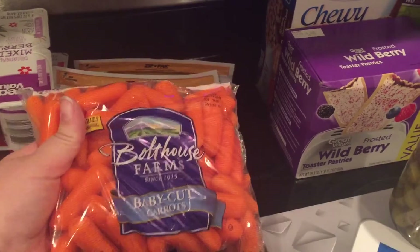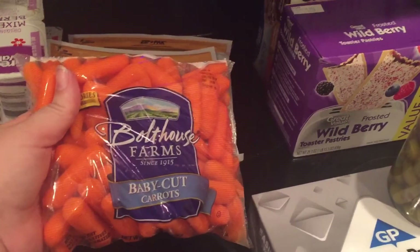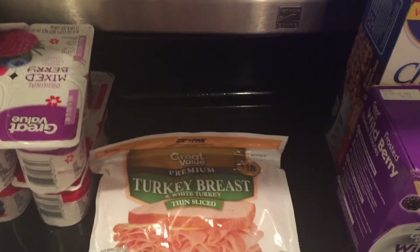A small pack of baby carrots — these are good for lunches and snacks for the kids, and my husband usually takes some to work with a little thing of ranch dressing. I also got some lunch meat for sandwiches for lunch, and for my husband for lunch: ham, honey ham, and a honey smoked turkey breast.